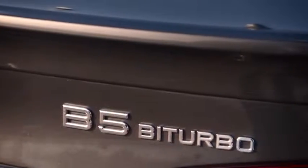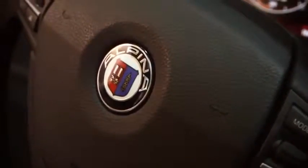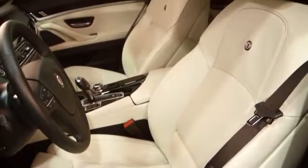The BMW Alpina B5 is a very successful model in our lineup, but the customers ask for more. So we increased the horsepower of the B5 to 540 and the maximum torque to 730 newton meters.